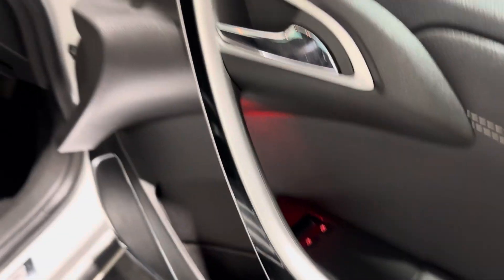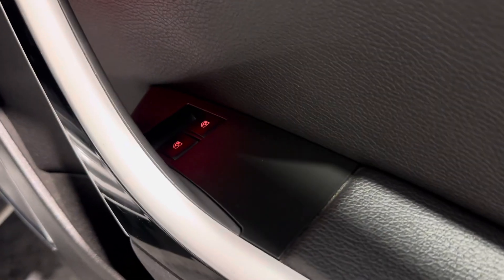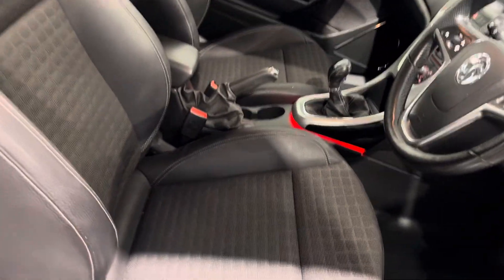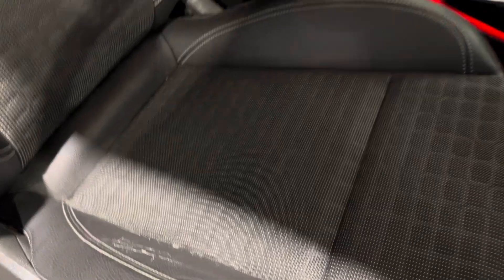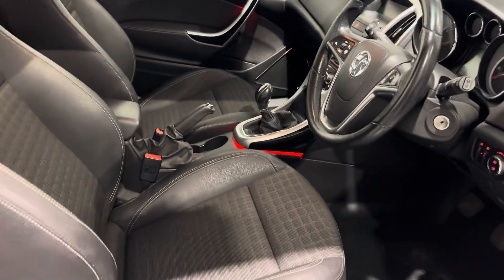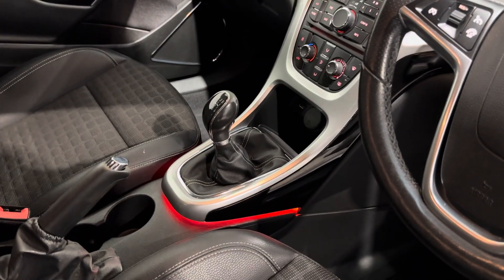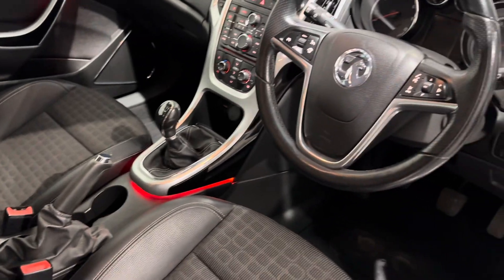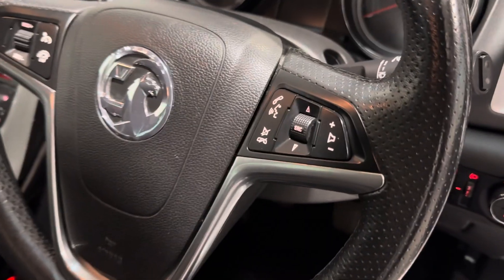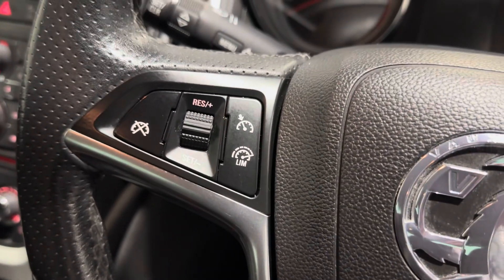And then inside, you can see again more how this car's been looked after. You've got electric windows to the front, electric mirrors, auto lights, part leather interior with a little bit of cracking to the bolster on the driver's seat — but not anything too bad, no sort of sunken marks on it or anything like that.